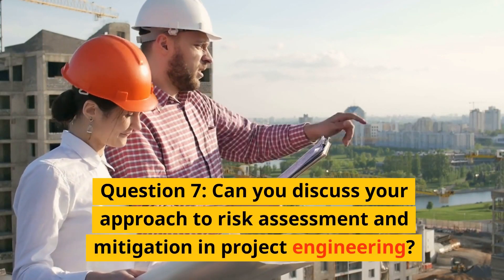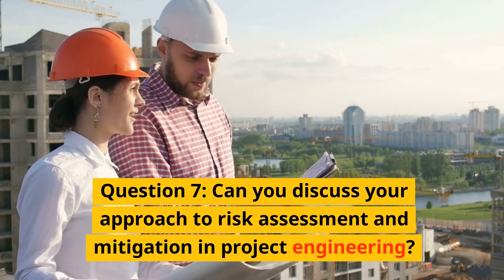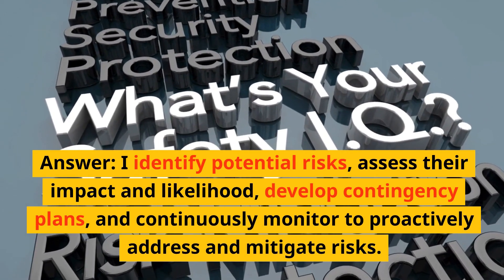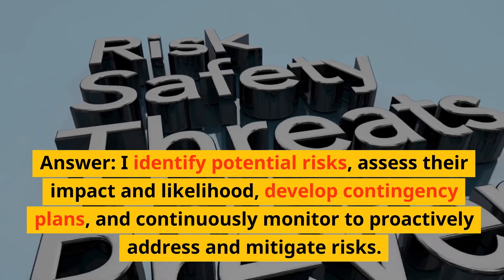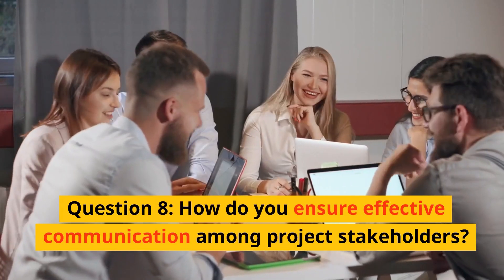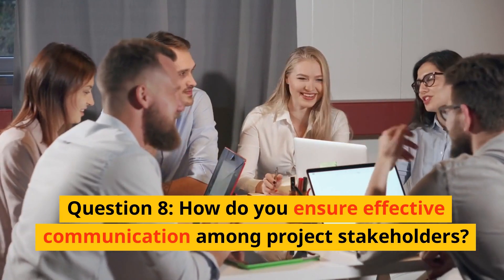Question 7: Can you discuss your approach to risk assessment and mitigation in project engineering? Answer: Identify potential risks, assess their impact and likelihood, develop contingency plans, and continuously monitor to proactively address and mitigate risks.